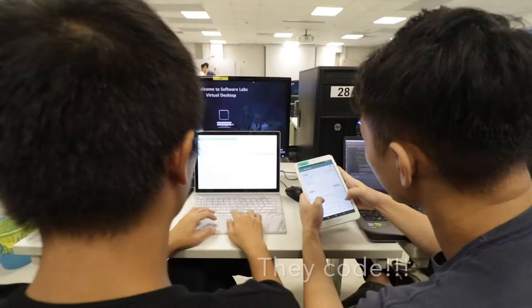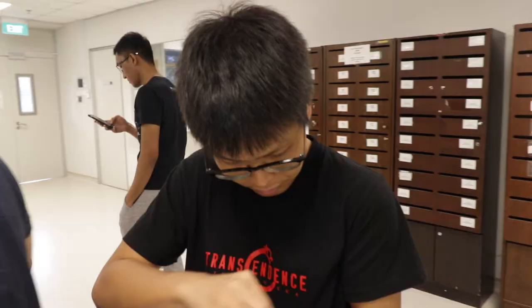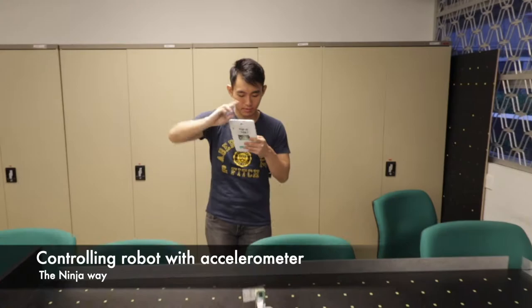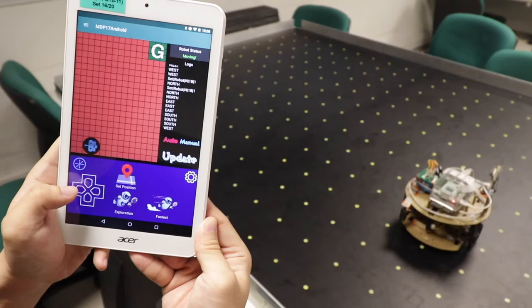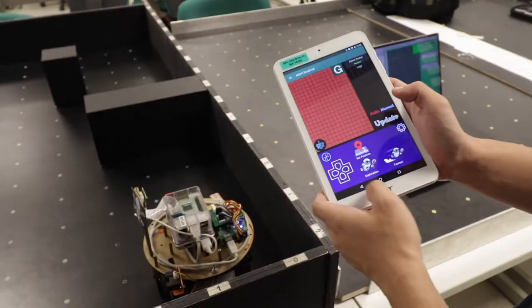Look at what they are doing — they code, they clean, and most importantly, they know ninjutsu. Here is how they control the robot with their moves. Look at that UI design. It's so beautiful, so user-friendly. I will give an A for that.